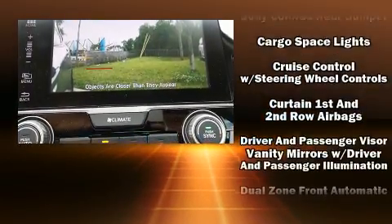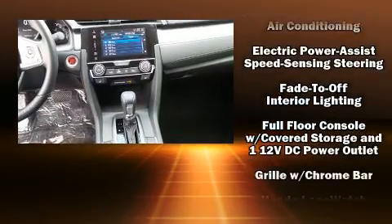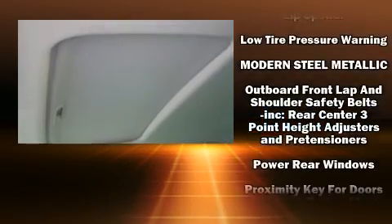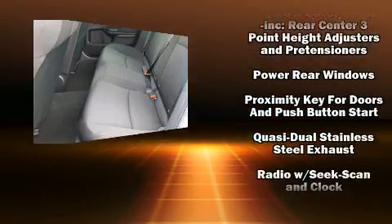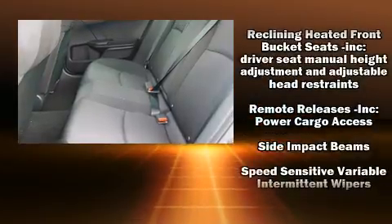Honda also prioritized safety and security with features such as brake assist, a panic alarm, an emergency communication system, and four-wheel disc brakes with ABS. This car was designed with safety in mind, allowing you to drive with even greater assurance.